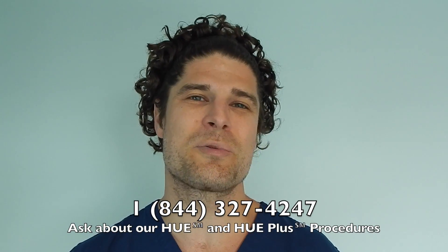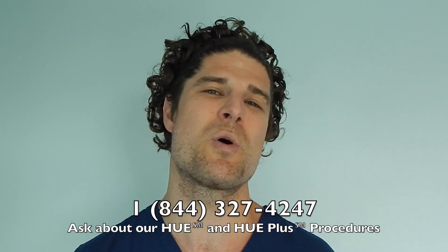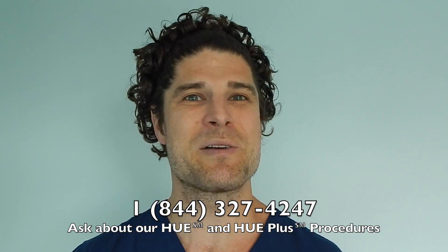Call us now at 844-327-4247 and ask about our Hue and Hue Plus procedures, which move more hair than ever before. Hope to hear from you soon.